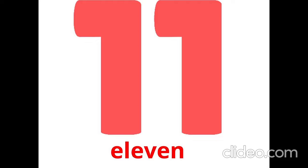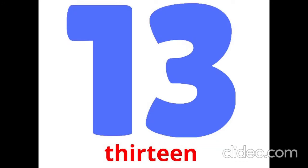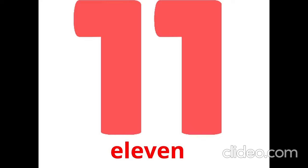Is it 20? No, it isn't. It is 11. Is it 11? No, it isn't. It is 12. Is it 12? No, it isn't. It is 13. Is it 13? No, it isn't. It is 15. Is it 15? No, it isn't. It is 20.